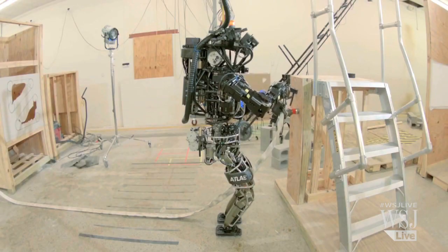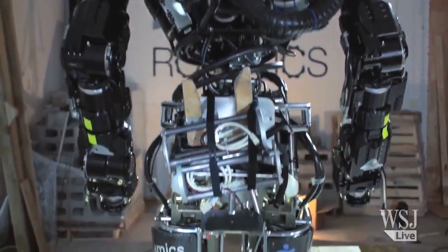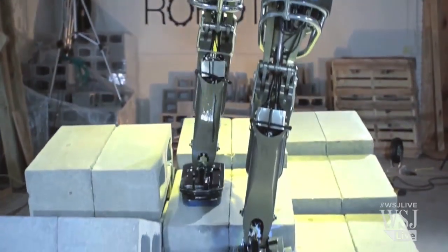The Atlas robot is 6 foot 2 inches tall, weighs 330 pounds, and is one of the most advanced robots ever built. Its body of metal is made to look similar to that of humans and move in a life-like way.